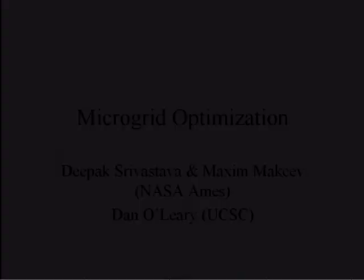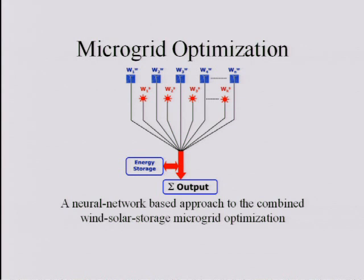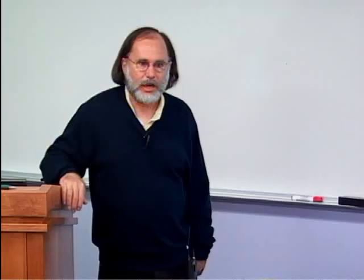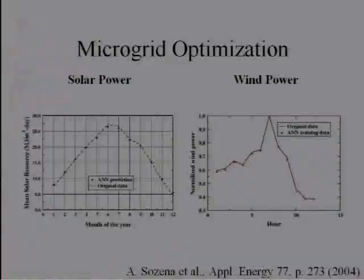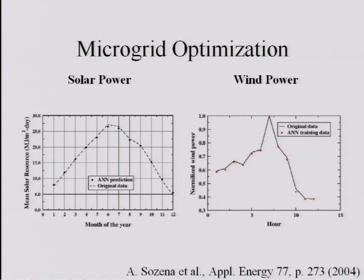We're looking at microgrid optimization, working with Deepak Srivastava, his postdoc Maxim Maki, and Dan O'Leary at UCSC, who is looking into using artificial neural networks for optimization. The idea is that if you have wind generation, solar generation, and the ability for energy storage, could you do some optimization using that? The inputs might be latitude, longitude, time of year, temperature, and weather data, and the output would be the amount of power you might expect to generate. They took a look at data where artificial neural networks were used to predict solar power and wind power — you can train a neural network fairly well — so that's the direction they're going.